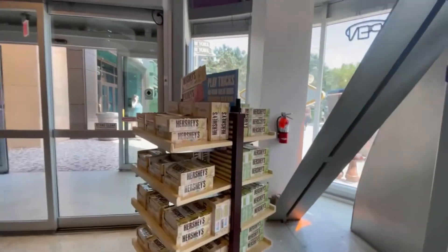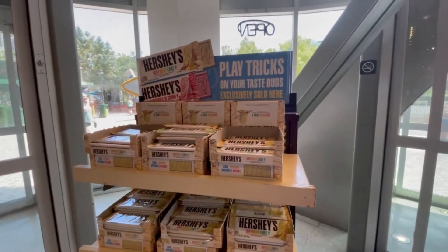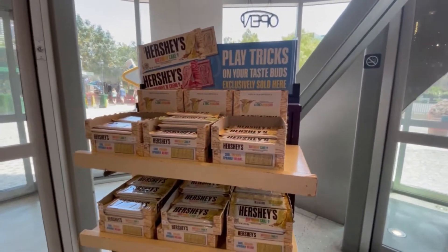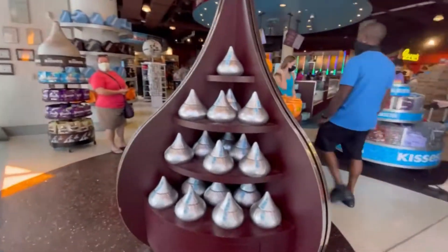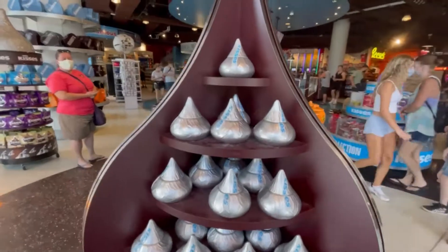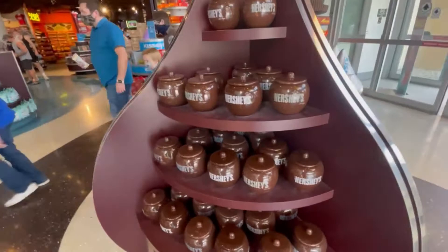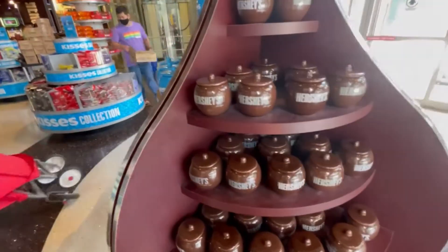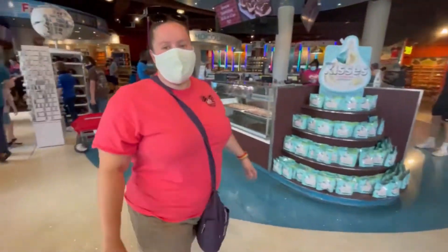They've got some cool ones. I've never had a birthday cake or strawberries and cream Hershey bar — those look really good. There are also cookie jars. Lots of candy, and I think I've already found my favorite place in the whole store.